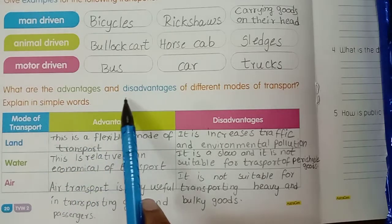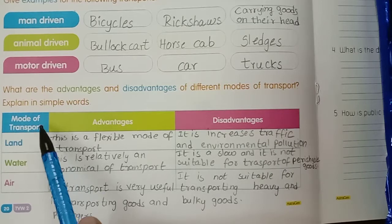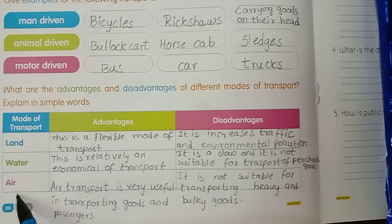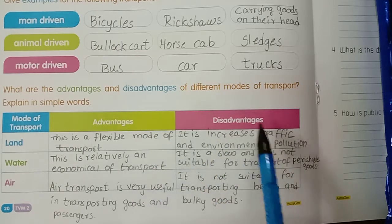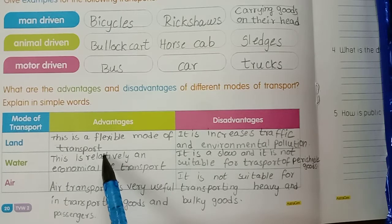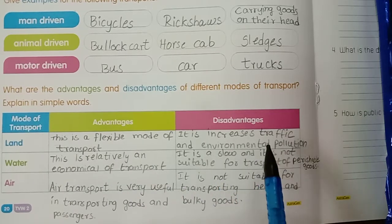What are the advantages and disadvantages of different modes of transport? Explain in simple words. Mode of transport: land, water, air. Land transport - advantage: this is a flexible mode of transport. Disadvantage: it increases traffic and environmental pollution.